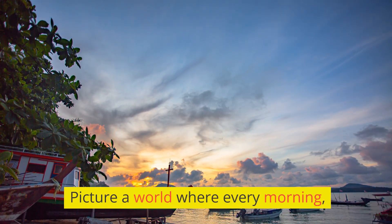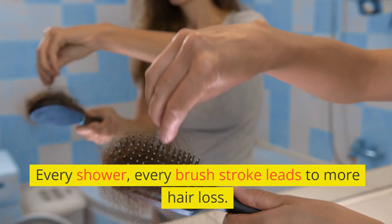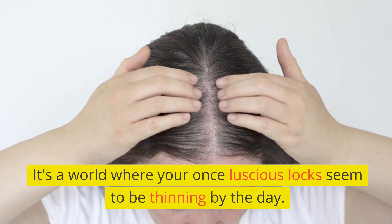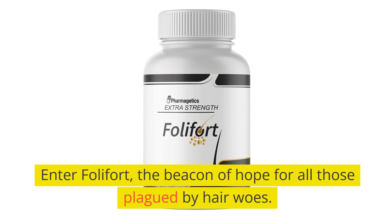Picture a world where every morning you wake up to find strands of hair on your pillow. Every shower, every brushstroke leads to more hair loss. It's a world where your once luscious locks seem to be thinning by the day. Sounds all too familiar and a bit nightmarish, doesn't it? Enter Folafort, the beacon of hope for all those plagued by hair woes.